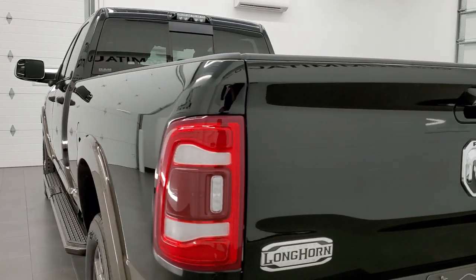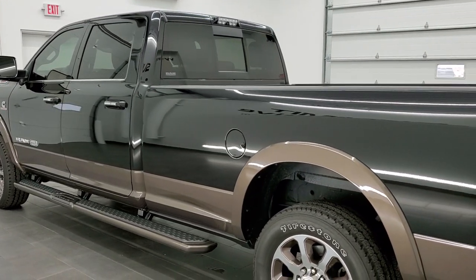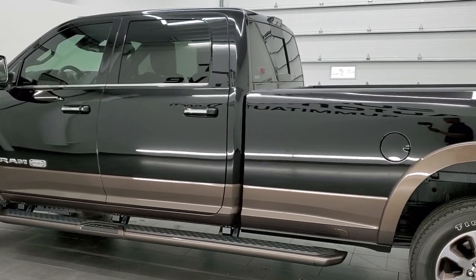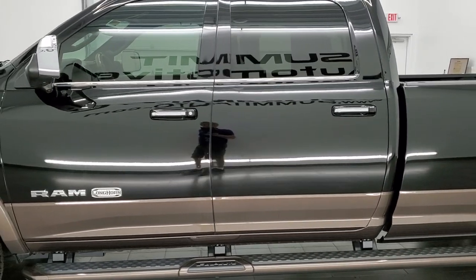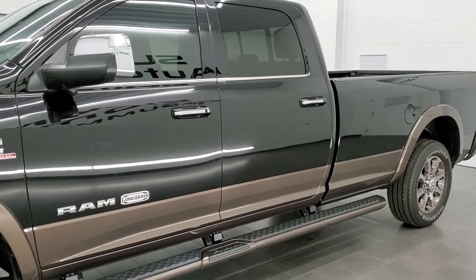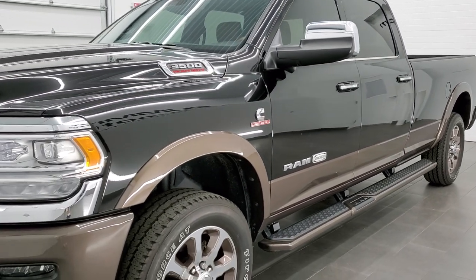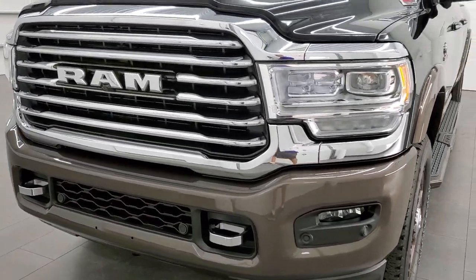This 2020 Ram 3500 Crew Cab has the 6.7-liter high output Cummins diesel. It's paired up with the 6-speed Aisin heavy duty transmission. This truck has been fully safetied and inspected by our service shop, has a fresh oil and filter change, all the fluids have been checked and topped off, and this truck is 100% ready to go.